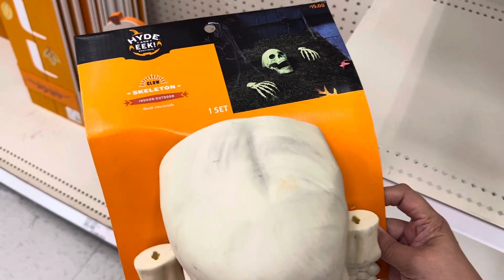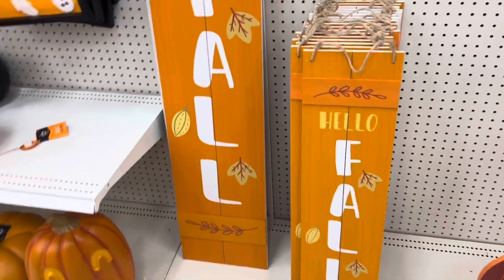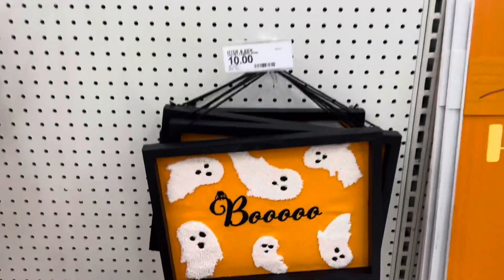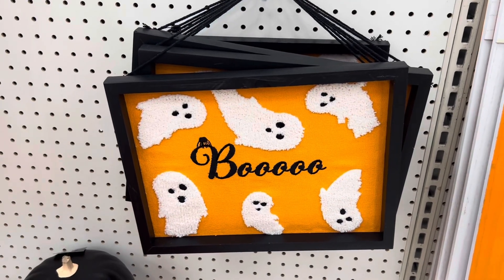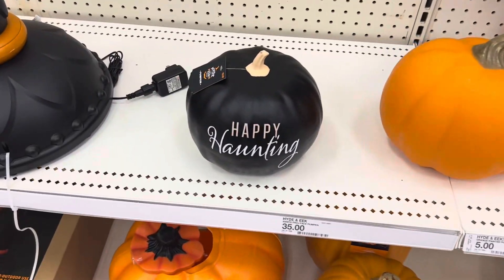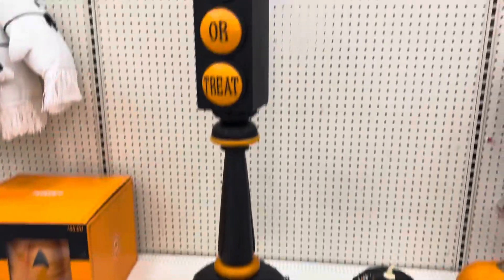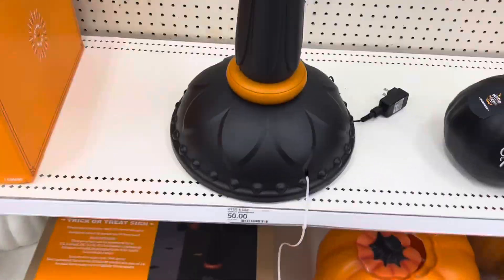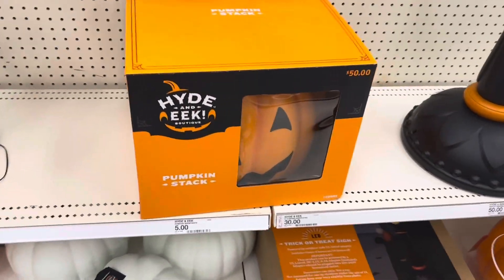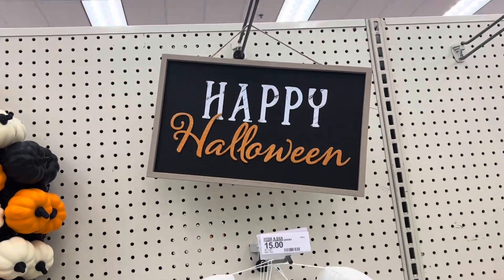Here we have the indoor outdoor skelly — it is fifteen. Cute fall signs here, twenty. Some cute fall wreaths for twenty. Love this one — it is ten with the cute ghosties, Boo. Some more pumpkins, Happy Haunting for ten. Check out this stop sign light Trick or Treat — this is fifty, it lights up. Cute wreaths for thirty-five. Here we have a pumpkin stack for fifty.